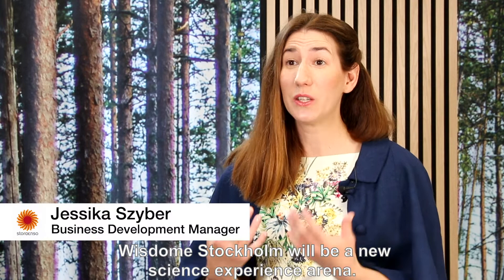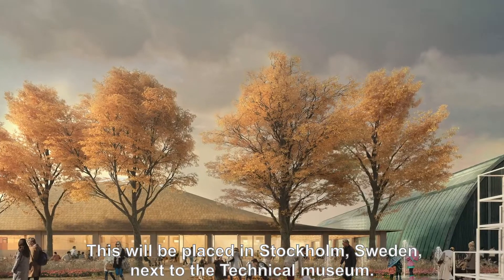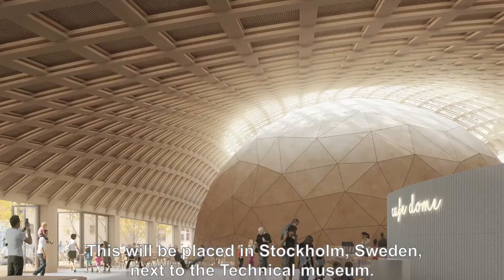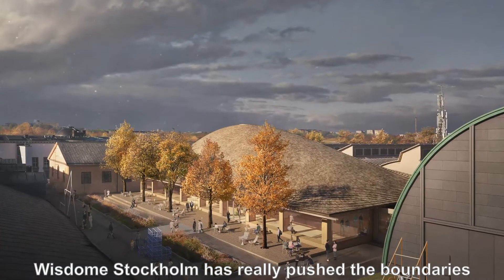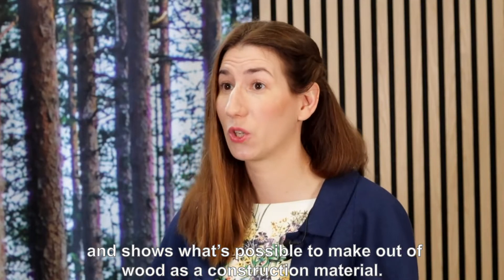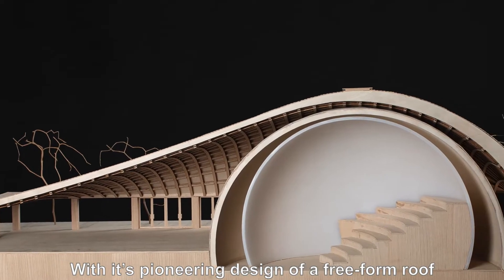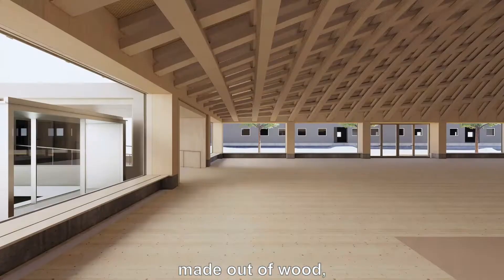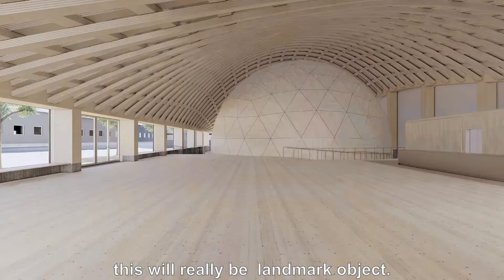Wisdom Stockholm will be a new scientific experience arena, placed in Stockholm, Sweden, next to the Technical Museum. Wisdom Stockholm has really pushed the boundaries and shown what's possible to make out of wood as a construction material. With its pioneered design of a free-form roof made out of wood, this will really be a landmark object.